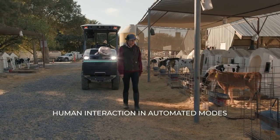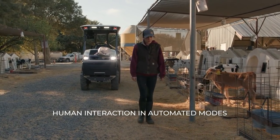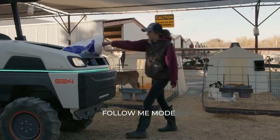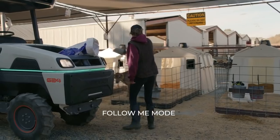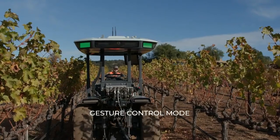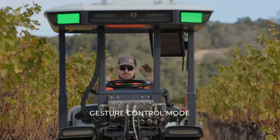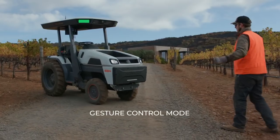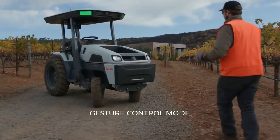The Monarch tractor has all of the features you'd expect from a conventional tractor — a PTO, a three-point linkage, the ability to connect a front loader. All of those items are present. But beyond that, we've designed the Monarch tractor to be a tractor that can interact with people while operating in an automated mode.